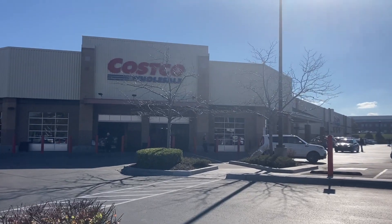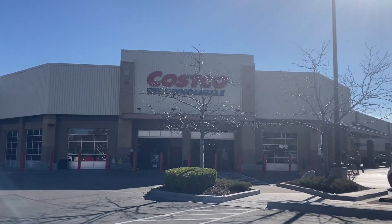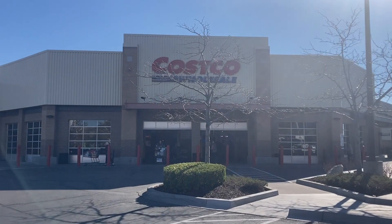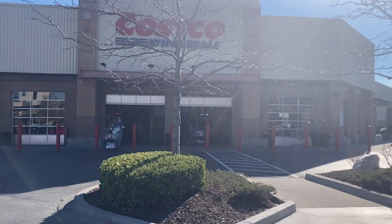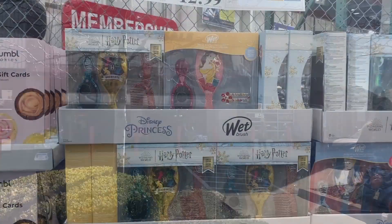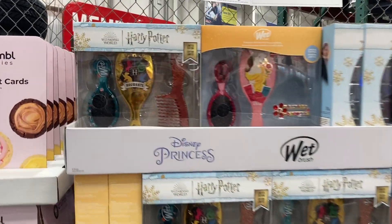Hey everyone, welcome back to my channel! Today I am headed inside of Costco to check out their early Black Friday savings deals that go from November 14th through the 28th.